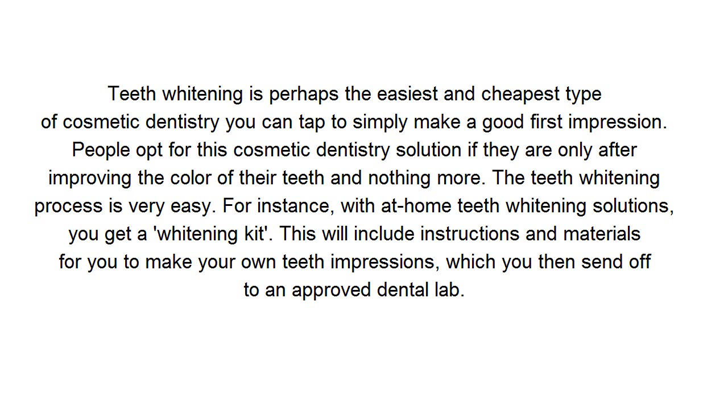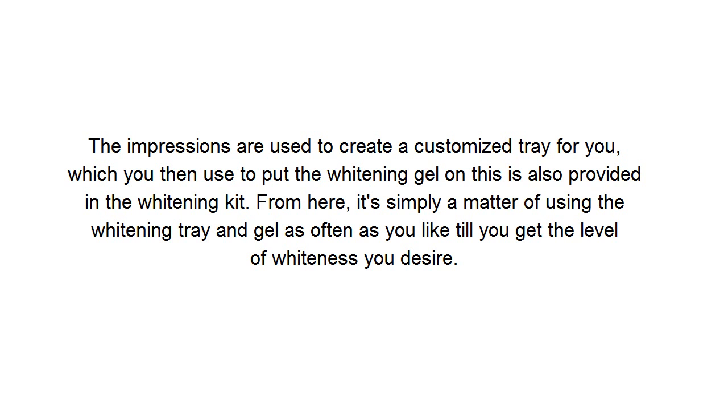The teeth whitening process is very easy. For instance, with at-home teeth whitening solutions, you get a whitening kit. This will include instructions and materials for you to make your own teeth impressions, which you then send off to an approved dental lab. The impressions are used to create a customized tray for you, which you then use to apply the whitening gel — also provided in the whitening kit. From here, it's simply a matter of using the whitening tray and gel as often as you like till you get the level of whiteness you desire.